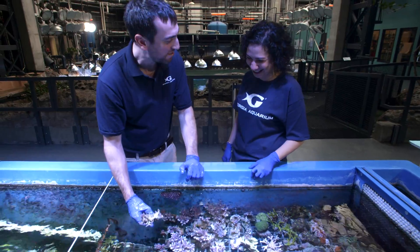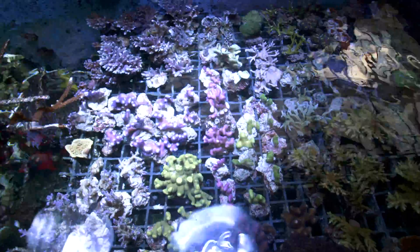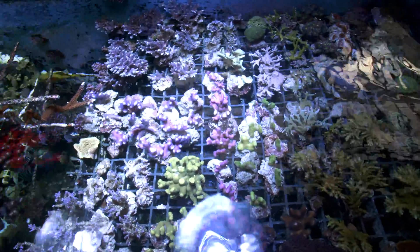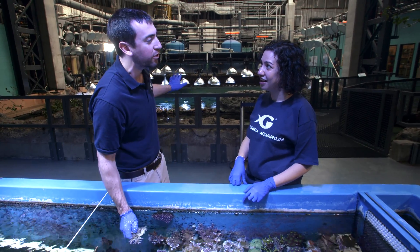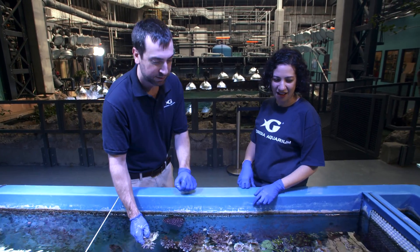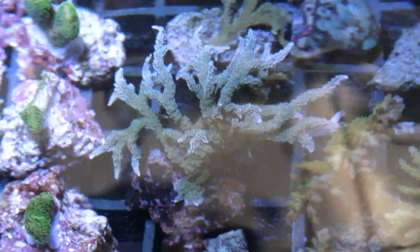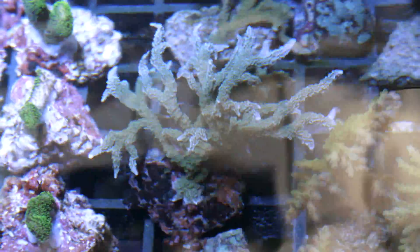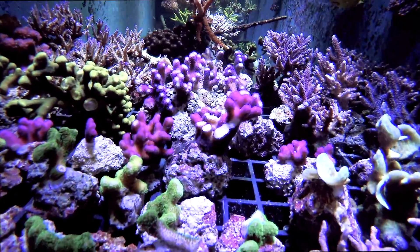Hi Steve! Hey Mesa! Steve explains that he's taking a closer look at their coral propagation system — they use this tank almost like a farm, growing coral to transplant into the larger coral reef habitat. The water in here must be very important to whether these things will thrive. Absolutely — these corals are very sensitive to a number of different water quality parameters.